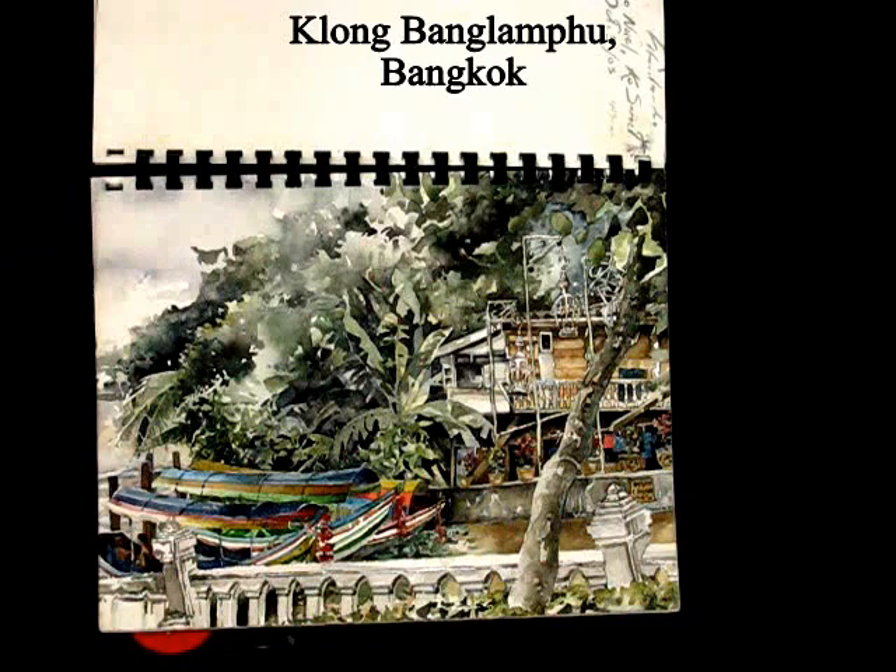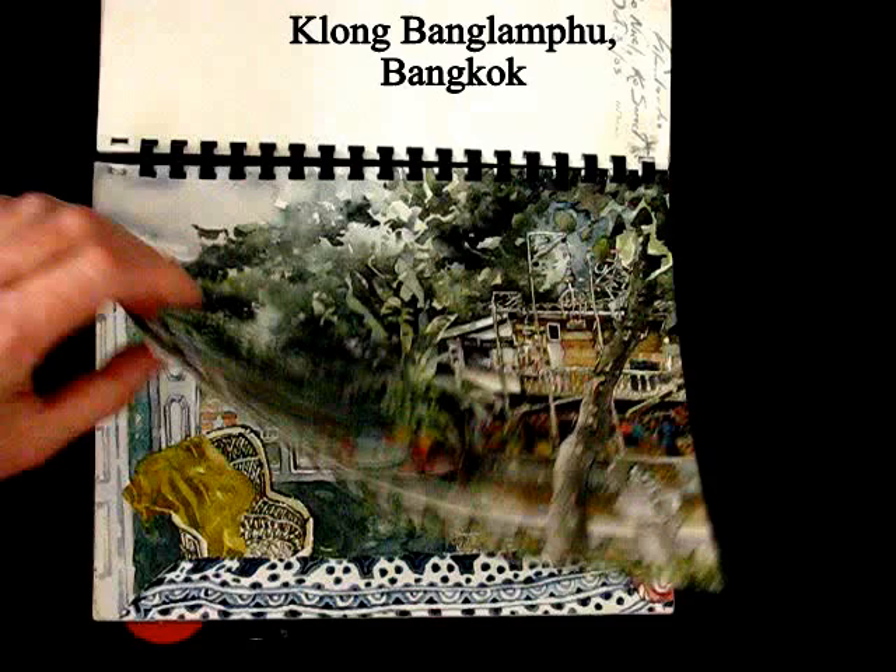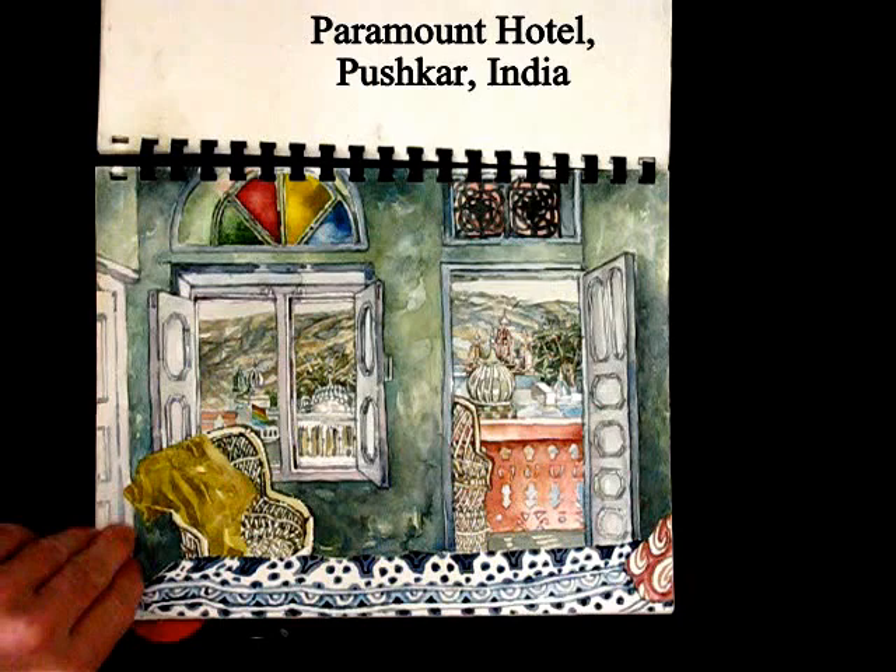This is a klang or canal in Bangkok at the mouth of the klang where it empties into the Chao Phraya River. And a hotel room in Rajasthan in Pushkar.